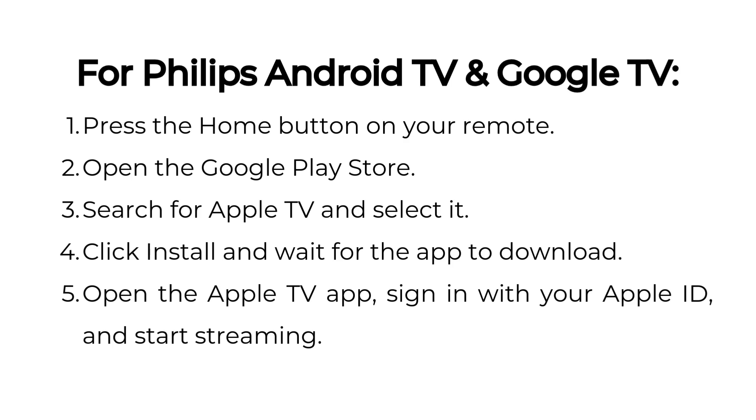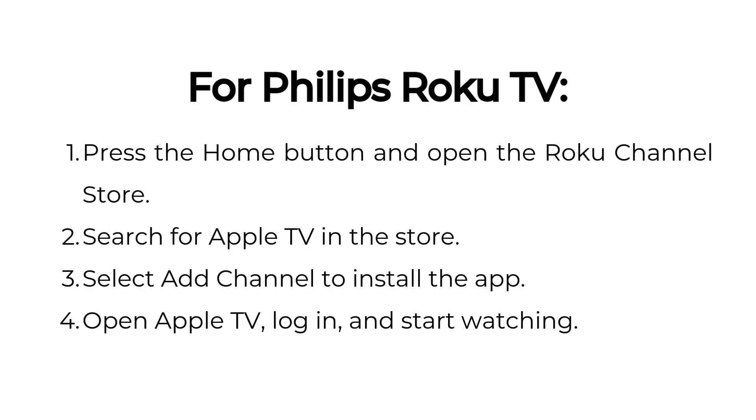Click Install and wait for the app to download. Open the Apple TV app, sign in with your Apple ID, and start streaming. For Philips Roku TV, press the Home button and open the Roku Channel Store. Search for Apple TV in the store, select Add Channel to install the app, then open Apple TV, log in, and start watching.